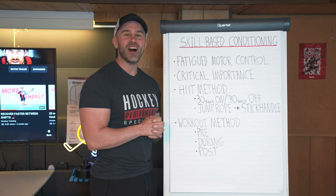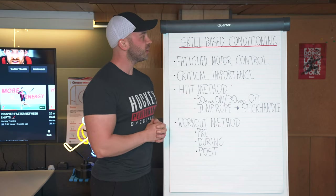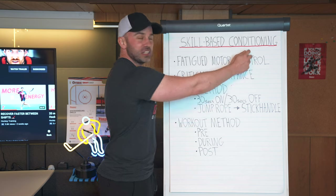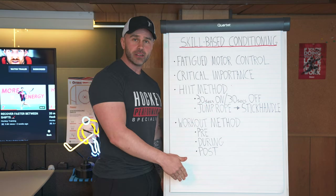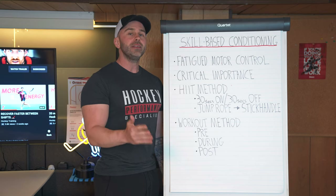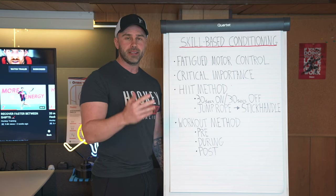Coach Garner here from HockeyTraining.com. In this video I want to talk to you about skill-based conditioning — conditioning your skills out on the ice. This is as hockey specific as it gets.